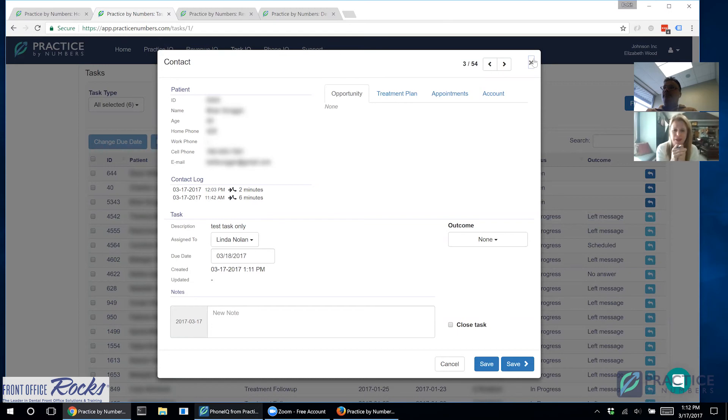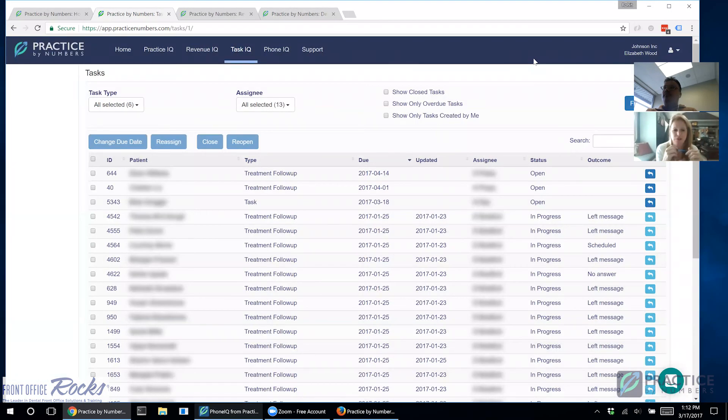Laura wraps up as a huge cheerleader for Practice by Numbers, noting she started in January and is already seeing major changes in her practice. She plans to have her team start putting tasks and follow-ups into Task IQ. She invites viewers with questions or those wanting testimonials to reach out to her at Front Office Rocks, or to contact Rohit directly to see the full ins and outs of the software. They close out, encouraging viewers to have fun with Task IQ.